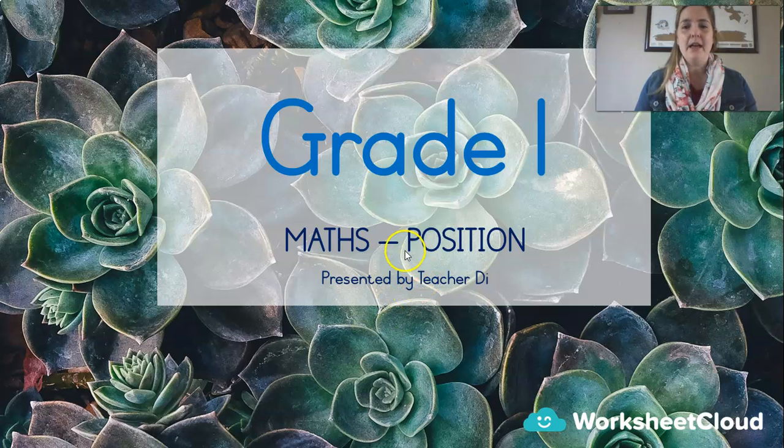Today we're going to be talking about position in maths. Position means where is it? It can also mean left and right. Do you know which hand is your left hand? Which hand is your right hand? Can you raise your right hand? That's the one most of us write with — we hold a pencil in our right hand, so it's easy to remember. Some of us write with our left hands though, so that trick's not going to help everyone. Can you raise your left hand? Put it in the air. Right and left — those are position words, and today we're going to be learning a couple more.